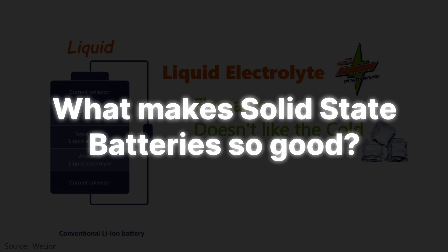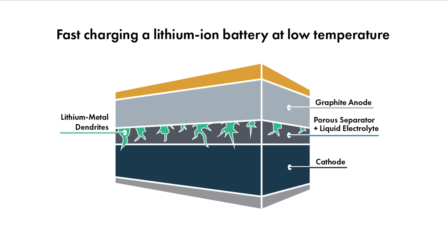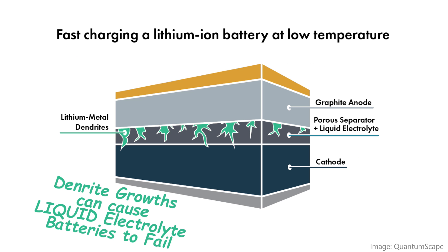Solid-state batteries offer the potential to be safer. I mentioned before that liquid electrolyte is flammable — a solid electrolyte is more stable. This does not guarantee safety; there are design details that need to be taken into account, but there is that promise. Liquid electrolyte batteries can form growths called dendrites that can pierce the separator, leading to a short circuit. It's not good. A solid electrolyte does not exhibit this same failure.